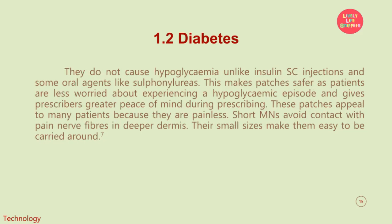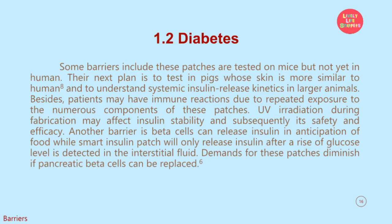They do not cause hypoglycemia unlike insulin subcutaneous injections and some oral agents like sulfonylureas. This makes patches safer as patients are less worried about experiencing a hypoglycemic episode and gives prescribers greater peace of mind during prescribing. These patches appeal to many patients because they are painless — short microneedles avoid contact with pain nerve fibers in deeper dermis. Their small sizes make them easy to carry around. Some barriers include that these patches are tested on mice but not yet in humans. Their next plan is to test in pigs, whose skin is more similar to human, and to understand systemic insulin release kinetics in larger animals.